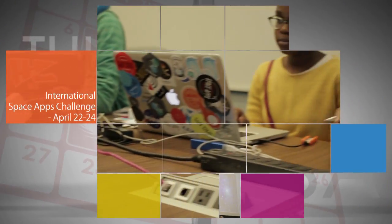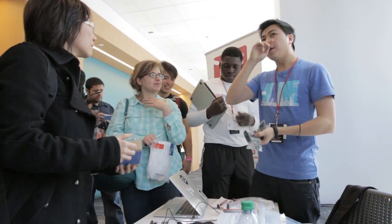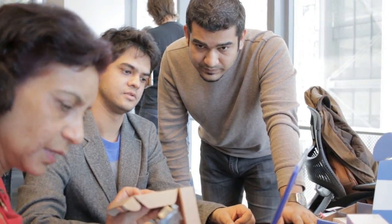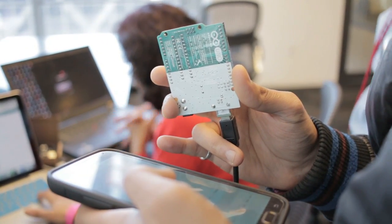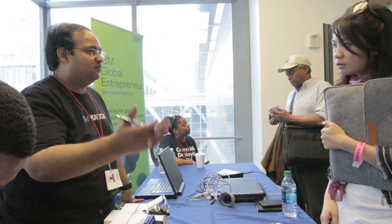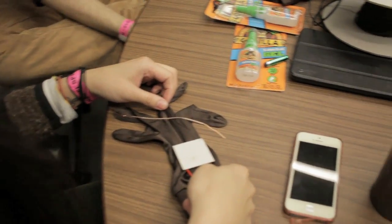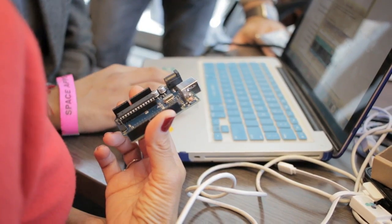NASA's International Space Apps Challenge will take place April 22-24, with this year's Global Main Stage located in Pasadena, California. Participants at 193 locations in 72 countries will use NASA data to develop mobile applications, software, hardware, data visualizations, and platform solutions that could contribute to space exploration missions and help improve life on Earth. The three-day event is considered one of the largest hackathons in the world.